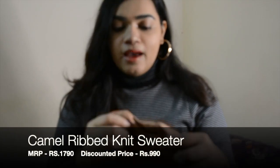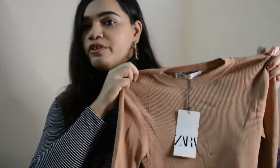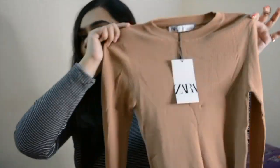The second thing I picked up is this beautiful knitwear. Bangalore is a place where the weather is really unpredictable - it rains sometimes and it gets cold, so you should always have good knitwear with you. I got this beautiful nude color knitwear and what I love about it is it's very stretchable and the shape is really flattering. I really like it.